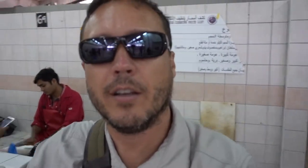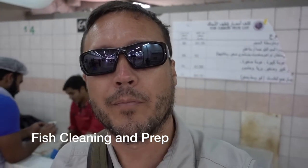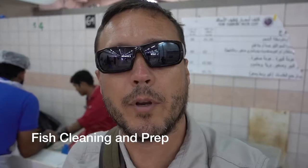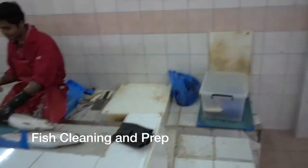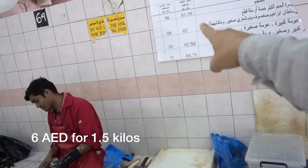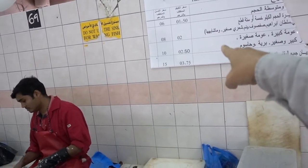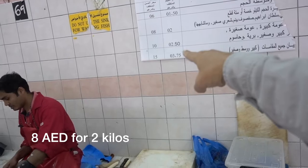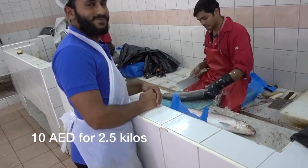So let's check out the price list — there's a sign right here over my shoulder. Basically it's so many dirhams per kilo. My man is chopping up this fish: it's 6 dirhams for one and a half kilos, or 8 dirhams for two kilos, and 10 dirhams for two and a half kilos. It's all priced by the kilo.